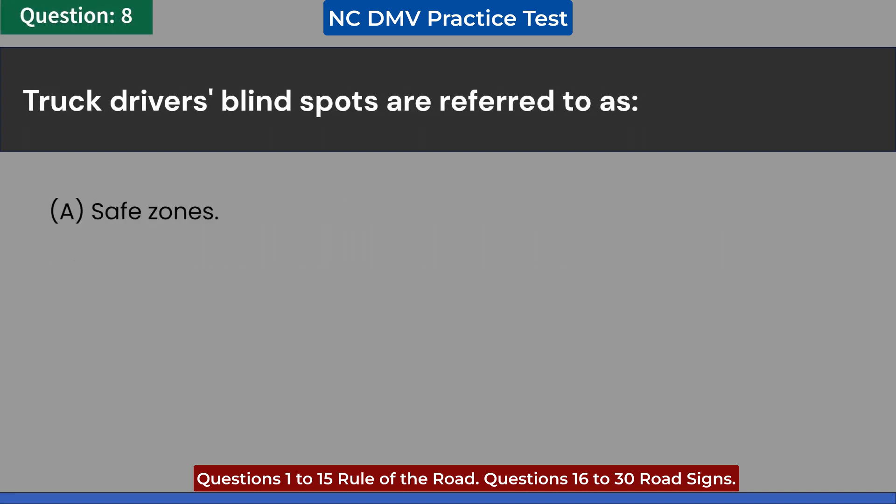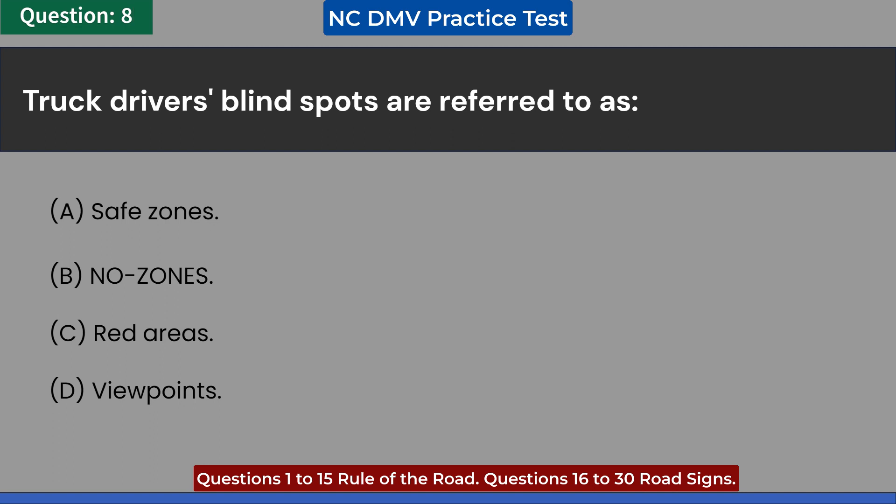Truck driver's blind spots are referred to as: A. Safe zones. B. Inno zones. C. Red areas. D. Viewpoints. Answer: B. Inno zones.